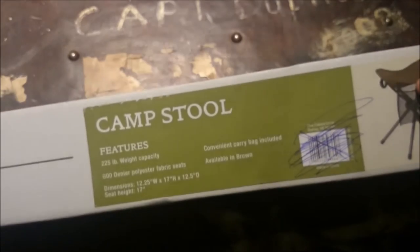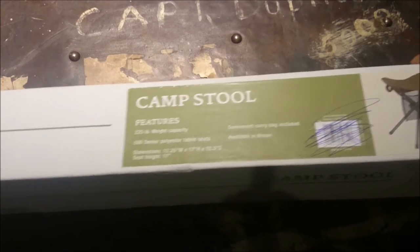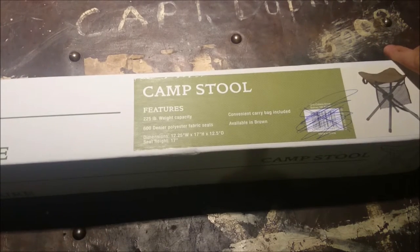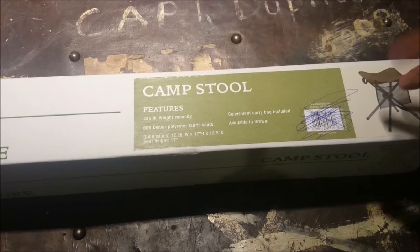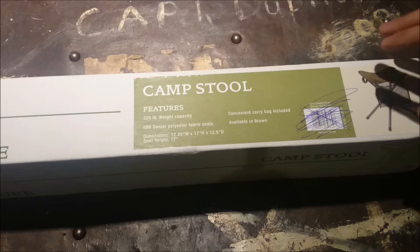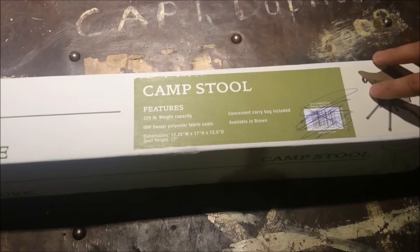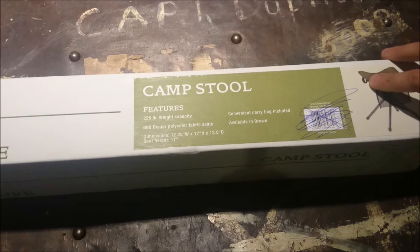One last bit of rant: while waiting for the manager to sort things out, my wife went to the knife counter. They had a Kershaw Chive in the rainbow finish — she thought she might like it for her purse. It was $129 Canadian, and she said it was expensive.